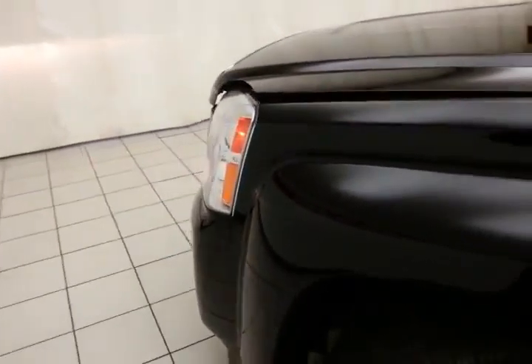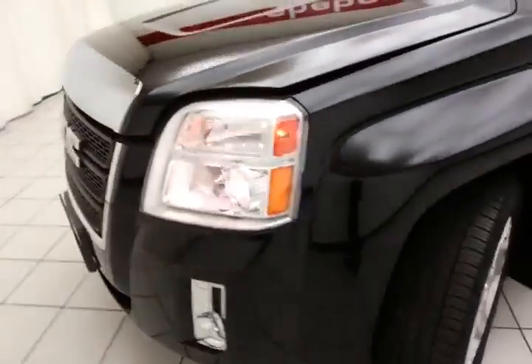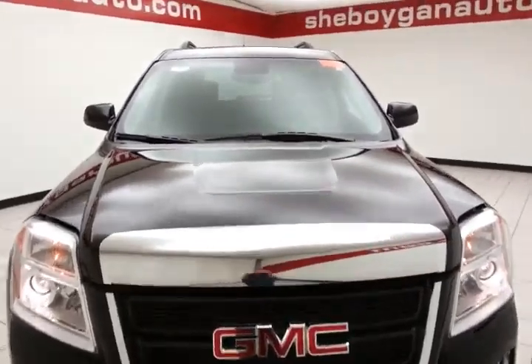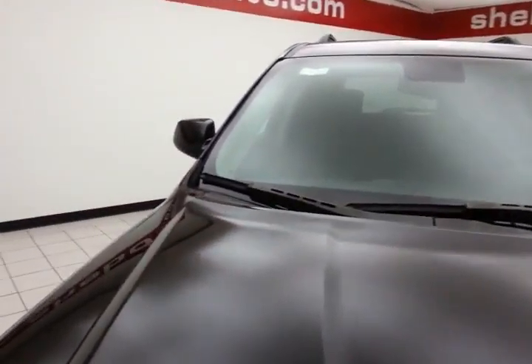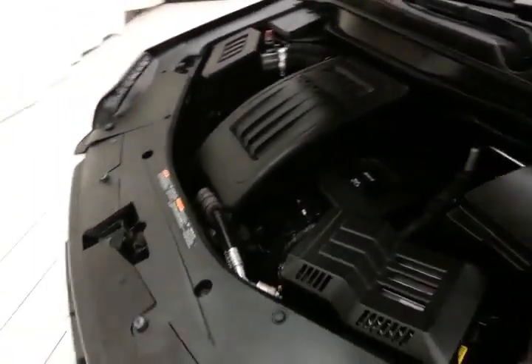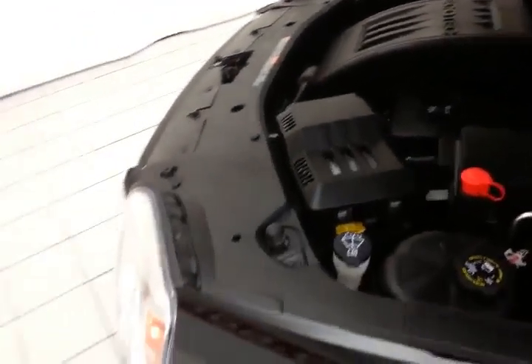There's a spacious glove box with the owner's materials inside. Under the hood, this Terrain has a 2.4-liter direct injection 4-cylinder with 182 horsepower. It's very clean under the hood. Excellent fuel economy — EPA average of 22 miles per gallon in the city and 32 on the highway. Approximately 60% of the tire tread remains.